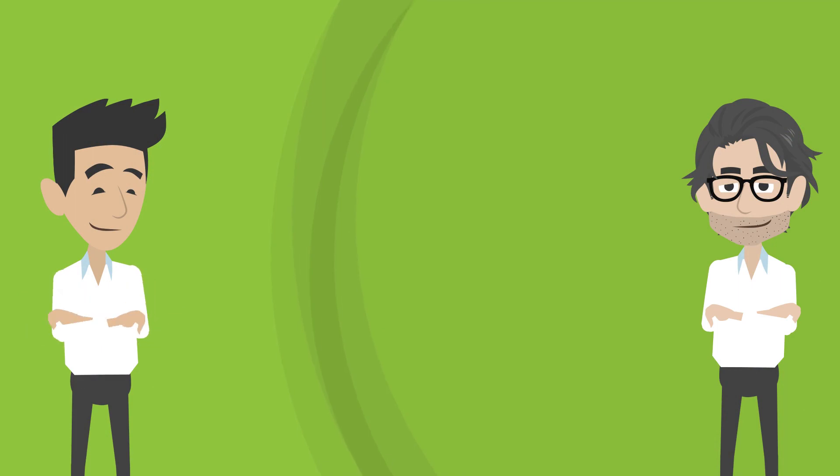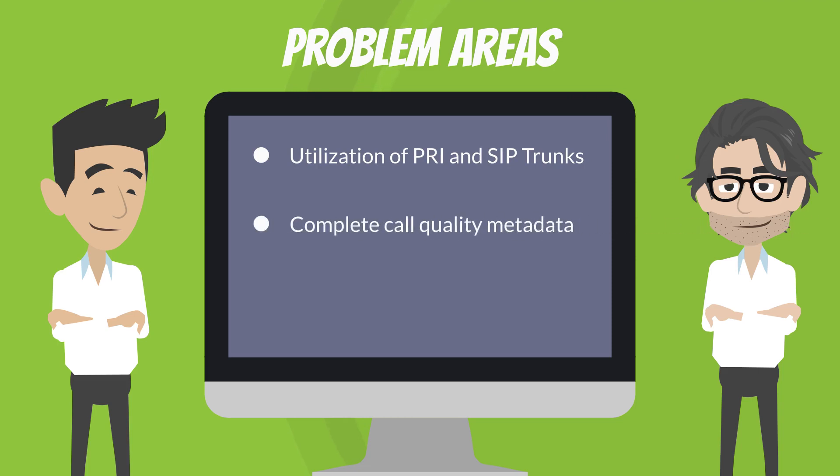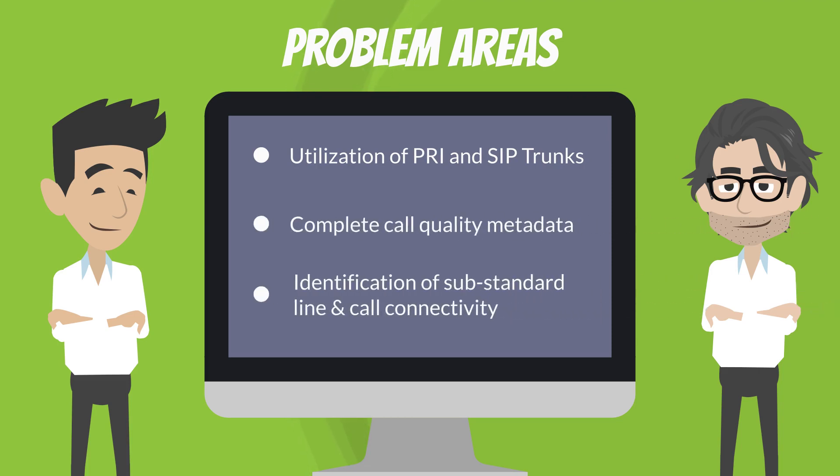This can provide technical insight into common problem areas such as utilization of PRI and SIP trunks, complete call quality metadata, and identification of substandard line and call connectivity.